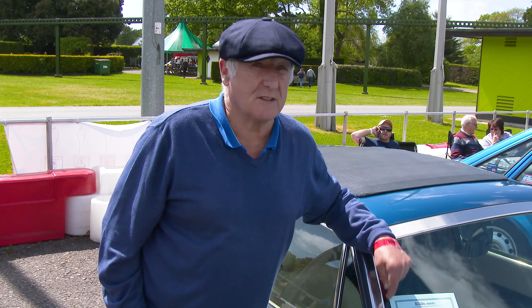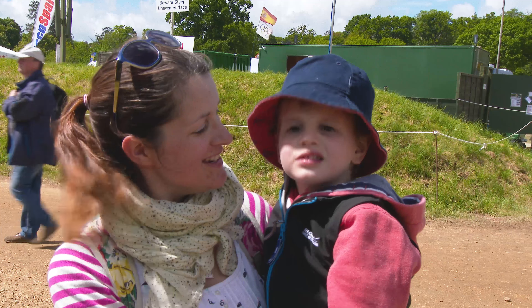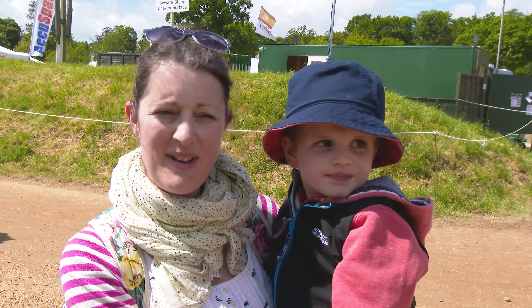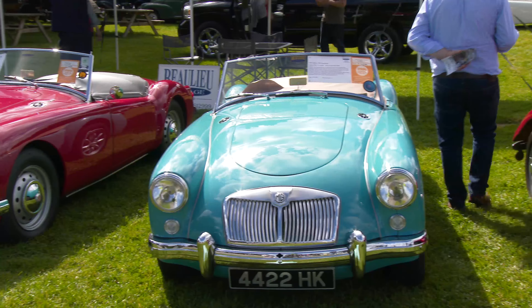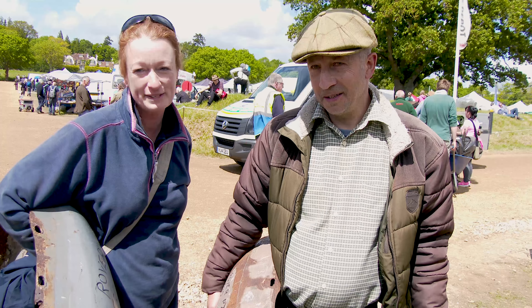If you are interested in cars, this is the place to come. Yeah, it's really good. We've come every year actually — we've been for quite a few years. Absolutely brilliant. Sun's shining, couldn't ask for a better day. There are a lot of people here on a good day.